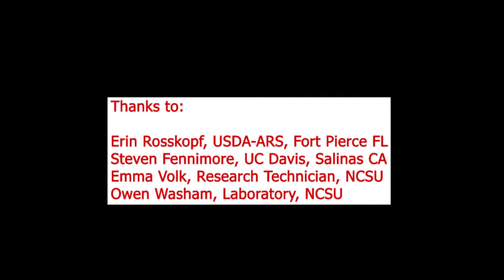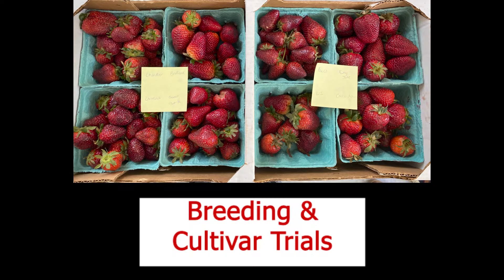Now we move to the second part of the virtual field day: breeding and cultivar trials. Hi everybody, this is Gina Fernandez. I am the strawberry breeder at NC State University, here at the Central Crops Research Station in Clayton, North Carolina.